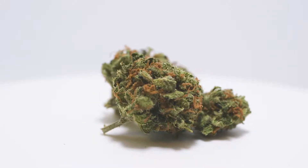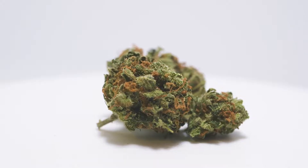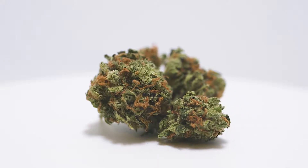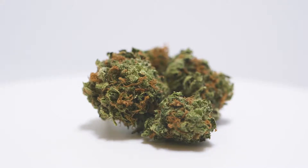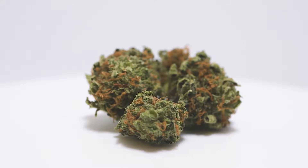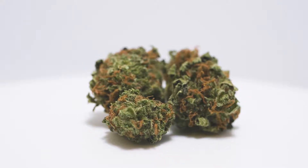This is Argyle by Tweed. Argyle is an indica dominant strain with a balanced THC to CBD ratio. Its verdant green buds are quite dense and are accented by orange hairs. The terpene myrcene is responsible for Argyle's earthy aroma.